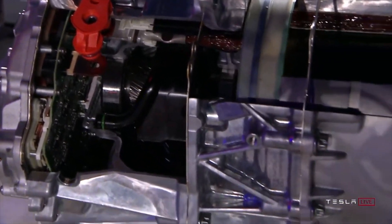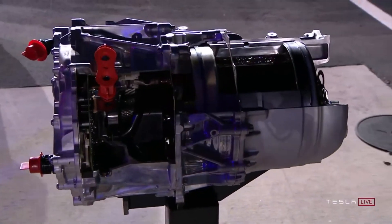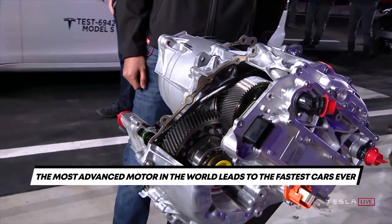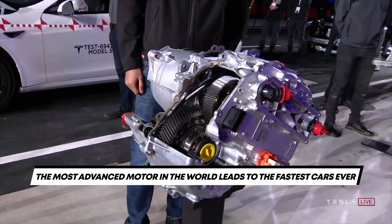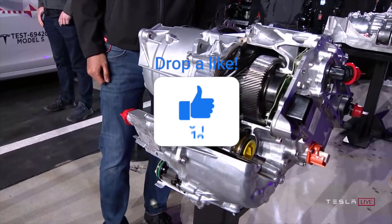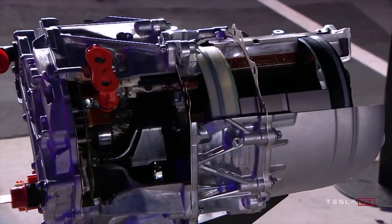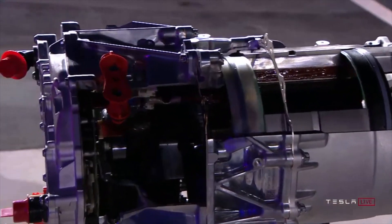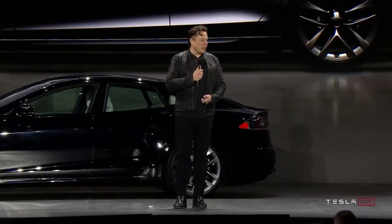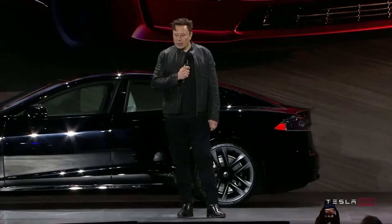When Tesla designed the new carbon-wrapped motors, it created a land rocket — the quickest production car on the planet. It can reach 60 miles per hour in just 1.99 seconds. With this new machine and those Tesla secrets, it's clear that Tesla plans to break its own records. The Model S Plaid's record acceleration will eventually be broken, and the probability of that record being broken by another Tesla vehicle — the Roadster 2.0 — is very, very high.